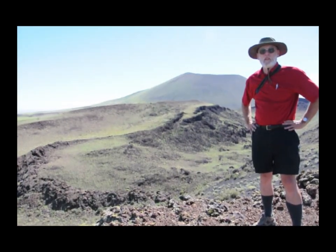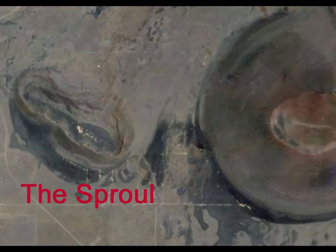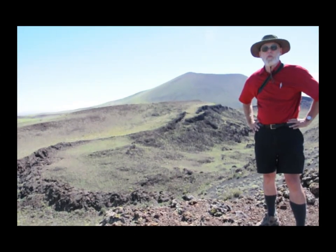We're standing on the lip of a volcano called the Sproul, which is thought to be the source of the lava flows that dammed the Little Colorado River and eventually produced Grand Falls.